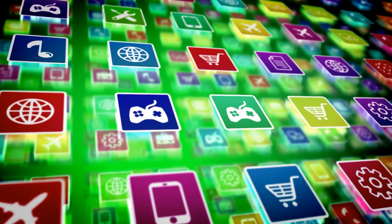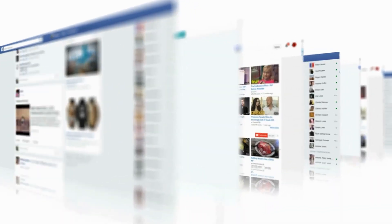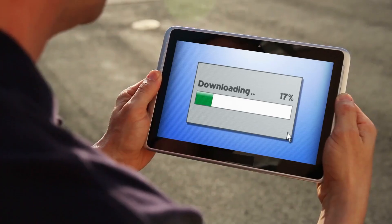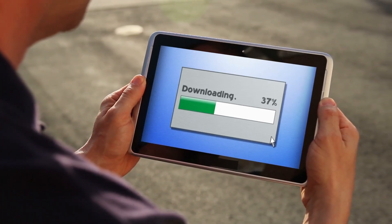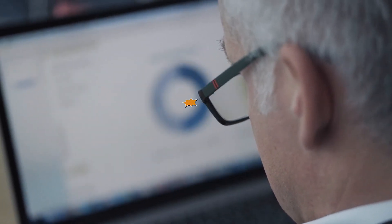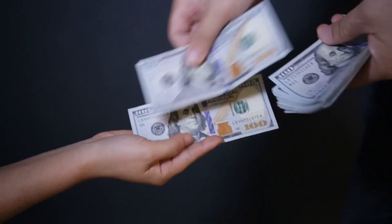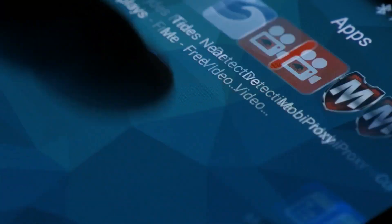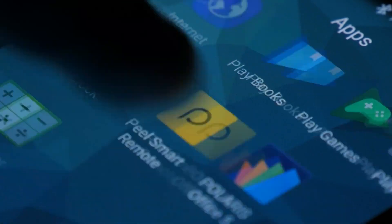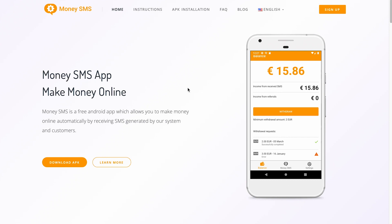In this video, I'll be showing you three different applications that may help you earn money online. First, I'll show you a few different apps that will pay you to do nothing. All you have to do is install them and leave them alone, and you can concentrate on the final app where we can earn over $600. These two apps will provide you with free passive income — the first two applications will pay you to do nothing. All you have to do is download them. To go to our first website, all you need to do is go to Google and enter the URL that I'm going to share with you later on.